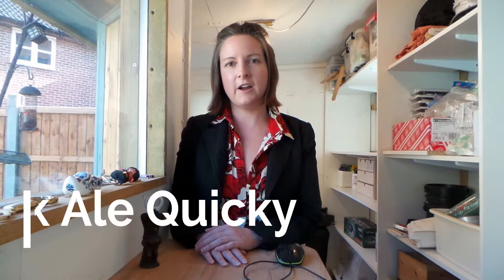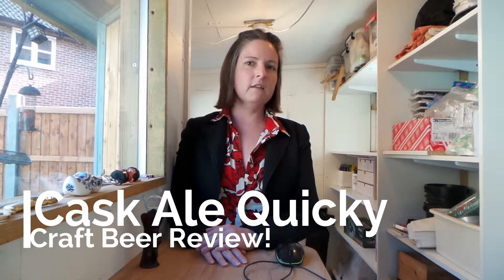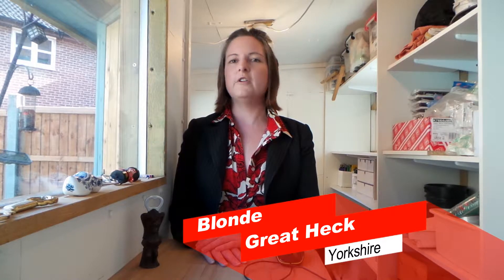Hey there Hopheads and welcome to the shed for another Cask Ale Quickie Craft Beer Review, where we take a look at what's on tap in the Great British Pub. Today's Cask Ale Quickie Craft Beer Review is for Blonde from Great Heck Brewery of Yorkshire.